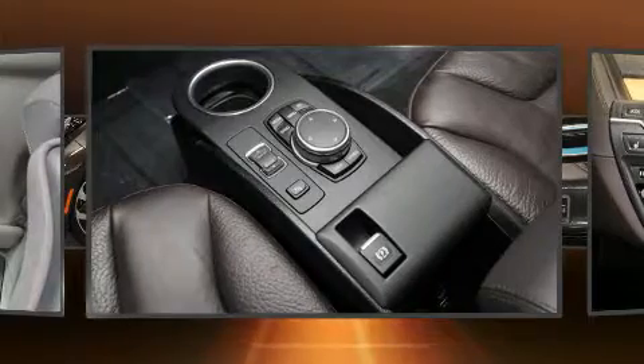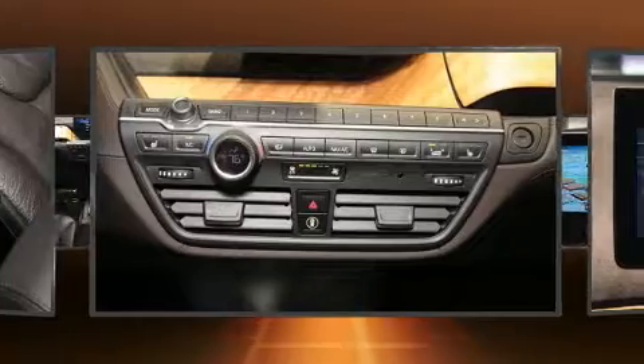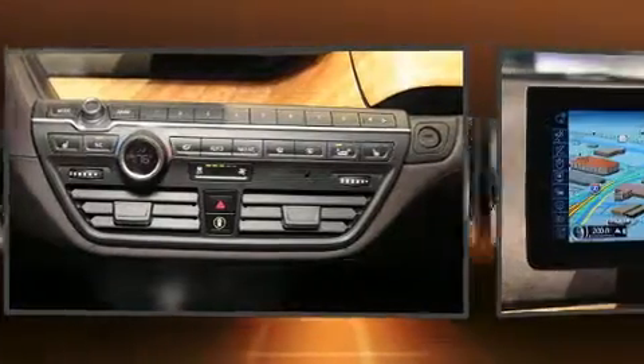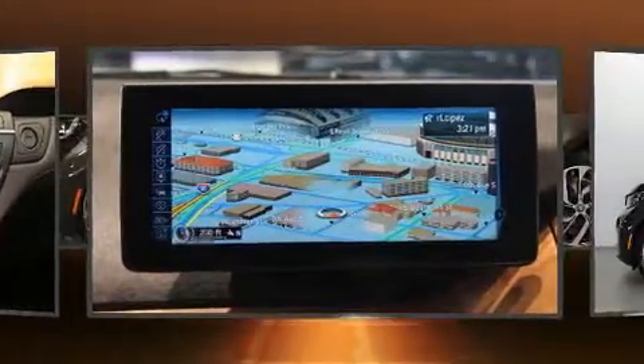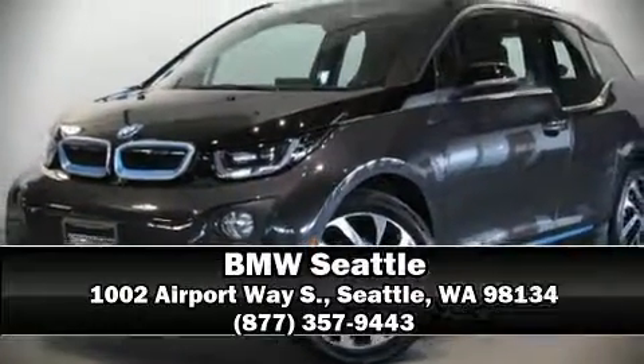This vehicle has achieved certified pre-owned status by passing BMW's rigorous certification process. Our knowledgeable sales staff is available to answer any questions that you might have. Stop by our dealership or give us a call for more information.